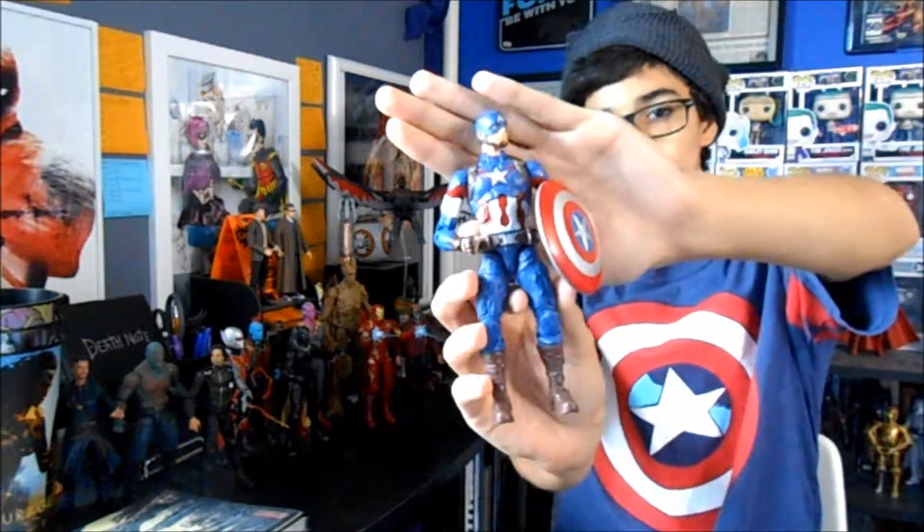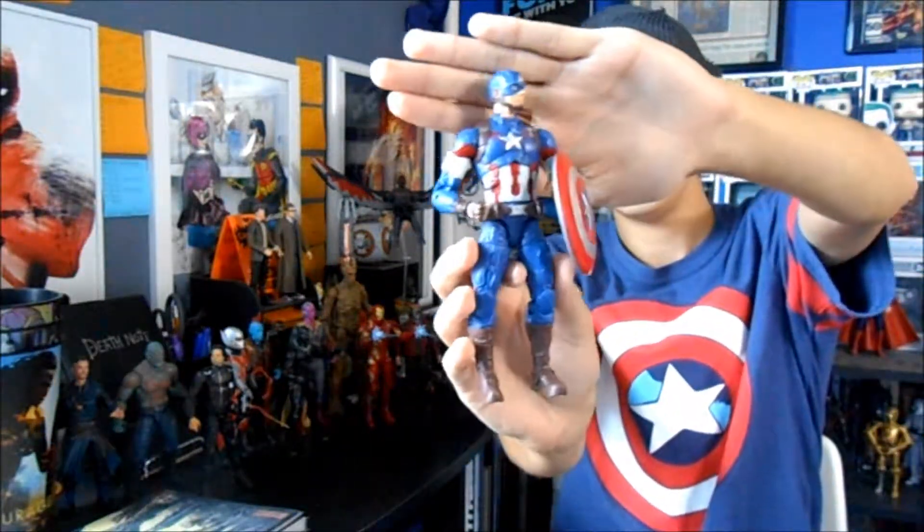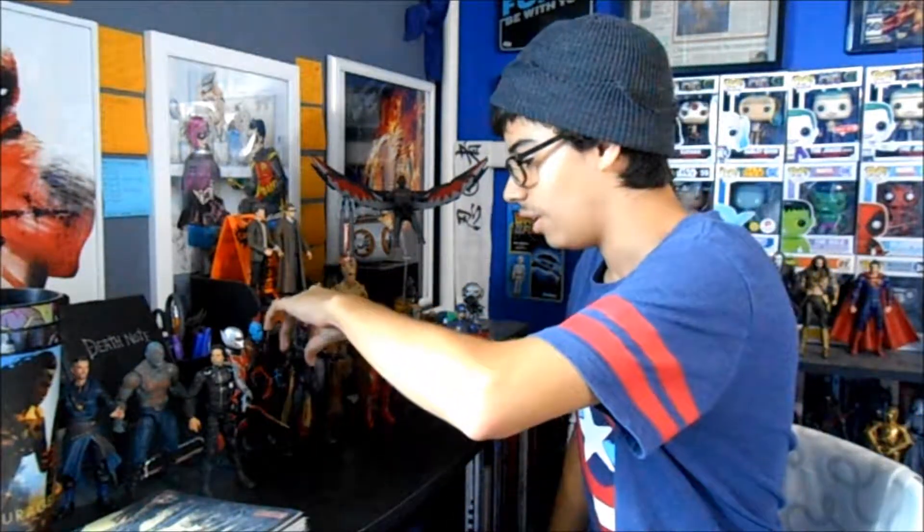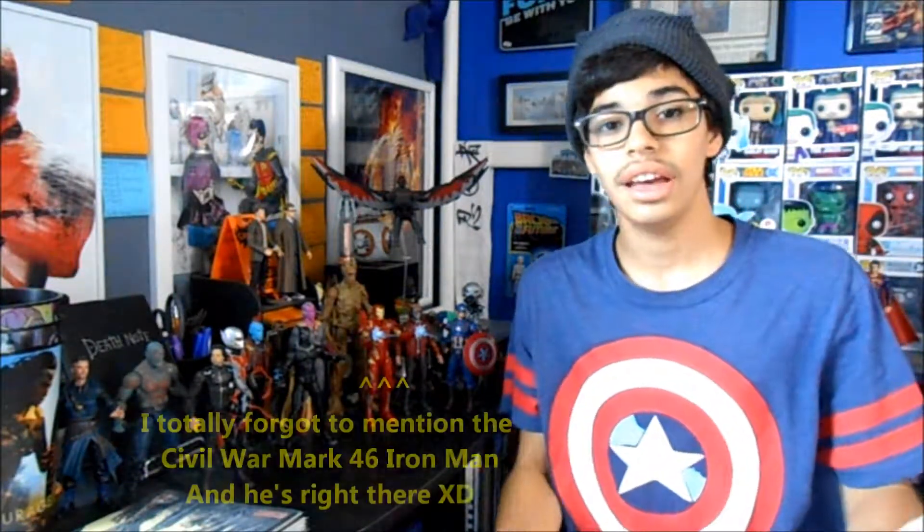Some figures I bought loose on eBay are the Captain America Age of Ultron figure — I really like this suit much better than the Civil War suit, the colors pop a lot more. I also bought the Captain America Civil War Black Panther figure loose. This figure is just amazing, it has a ton of detail all over and the articulation is really, really good. I love that figure.